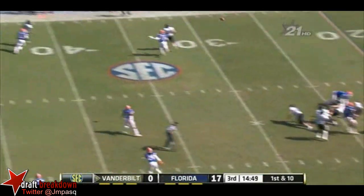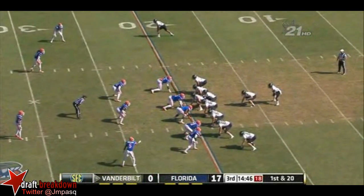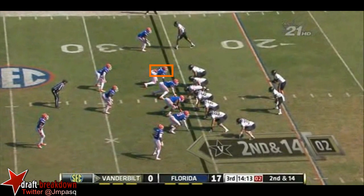Rodgers — play fake — hit as he throws, going deep on the first. Kill this Vanderbilt offense! That is seven penalties now against the Commodores. Going to the far side — seven yards through the air.